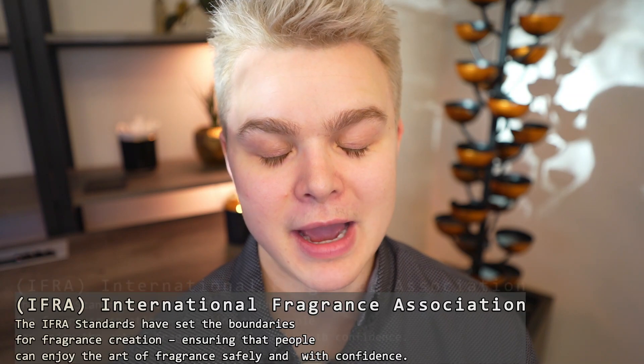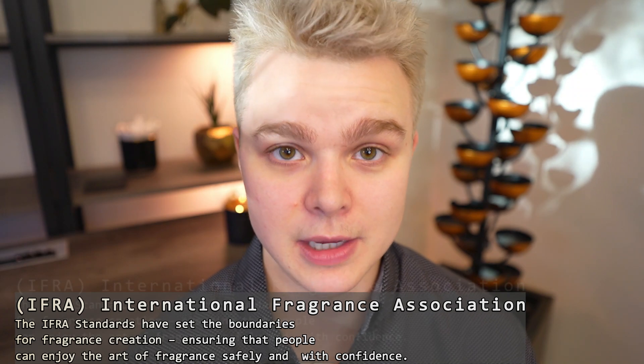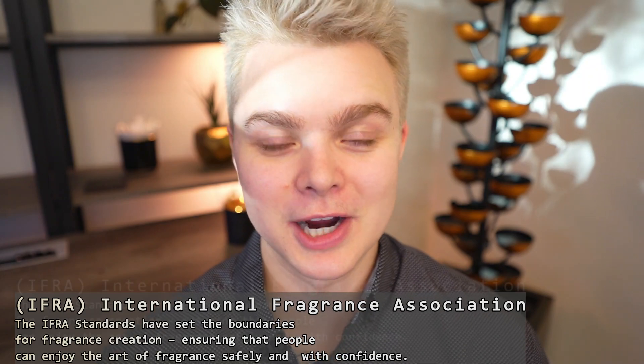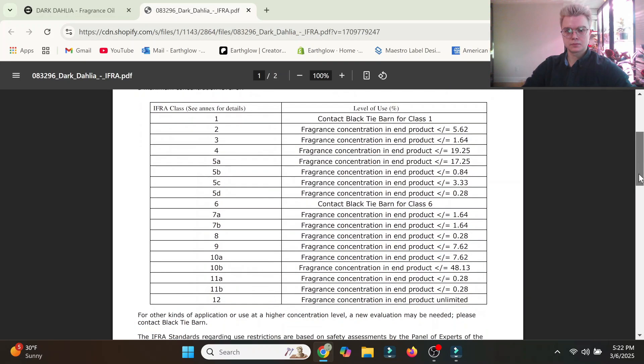IFRA is a global organization that provides information on the safety of fragrances for a variety of different applications that we may use them for in our small business, and they break these into categories. You've probably heard me talk about category 9, category 4, category 10 for candles. All these different categories dictate the safe usage of that fragrance oil for that particular application. The purpose is not only to make sure that we're safe making and using the products, but also that they are safe for the environment, for general human health, and that we are promoting the safe usage of fragrance ingredients.